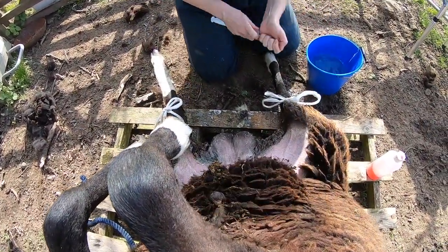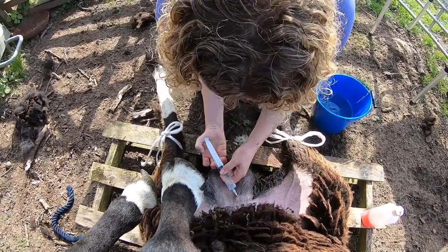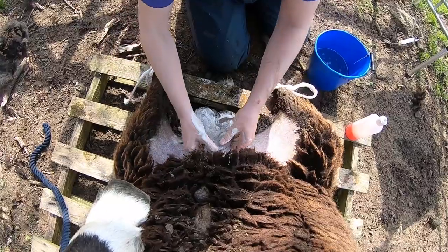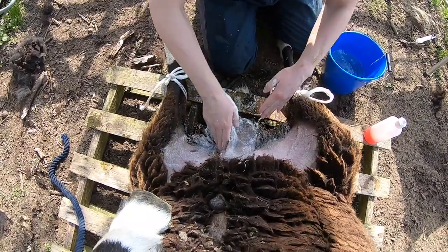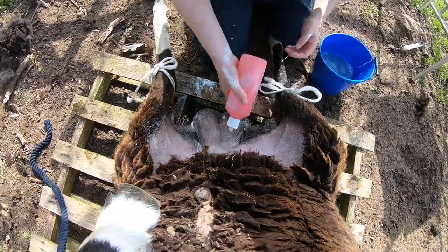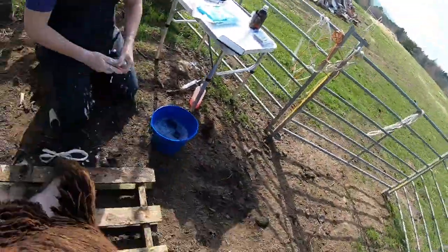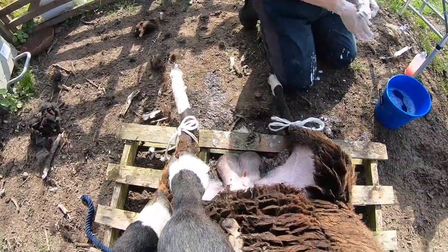Next is the local anaesthetic — this numbs the area. Jenny injects a couple of blebs around her chosen incision sites. Afterwards, he gets a final scrub to help distribute the local anaesthetic and help it work, as well as for added cleanliness. Jenny then gets a chance to scrub up herself for the vasectomy, before moving into the procedure itself.